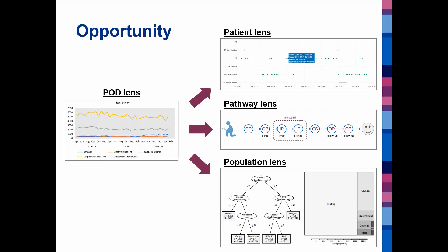The opportunity is to move away from that point-of-delivery lens working in silos to a more integrated approach, and we can view this through a number of lenses: a patient lens, a person lens, a pathway lens, and at a population level.